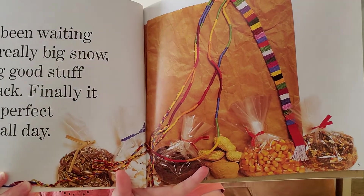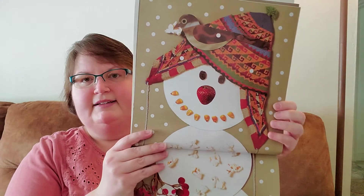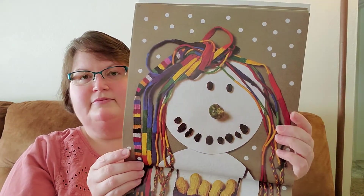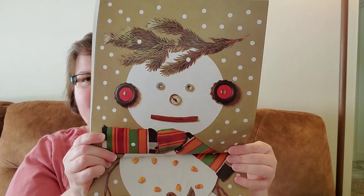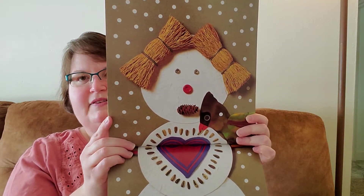Look at all the good stuff they saved. We rolled three snowballs and made a snow dad. Added a snow mom and a cool snow boy, and made a snow girl. Look at all the cool stuff they used to make them.